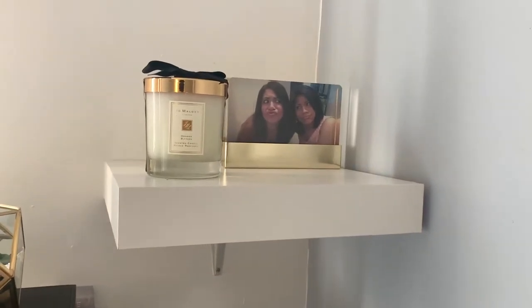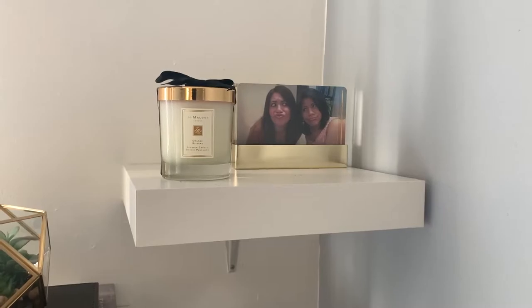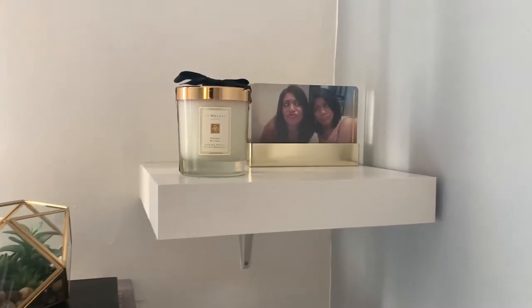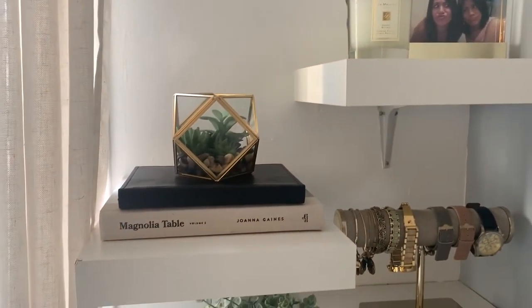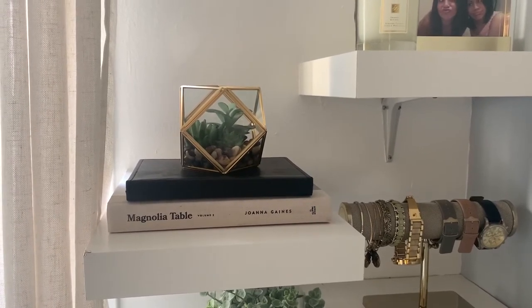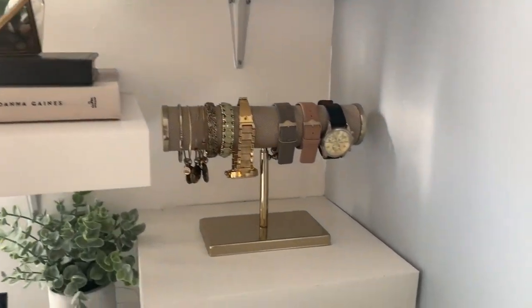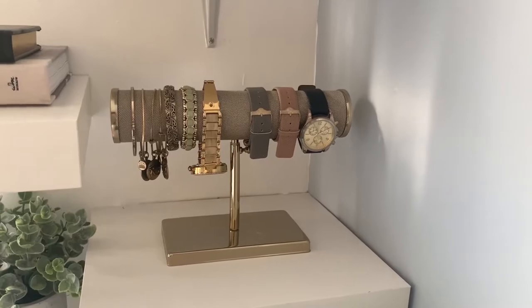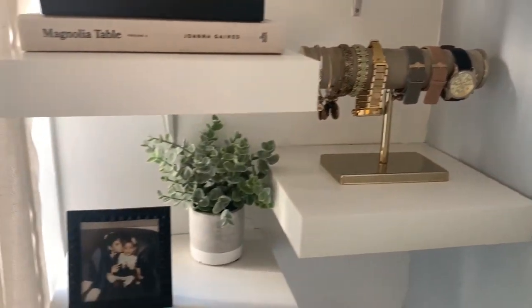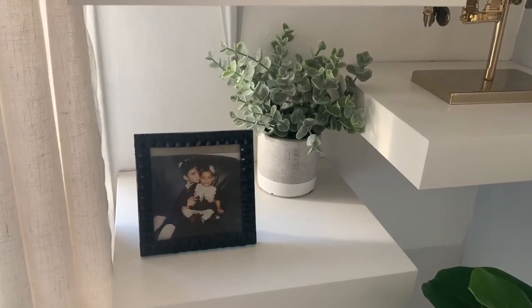On the first shelf I just have this picture of my sister and I in this West Elm frame, and right beside it I have a Jo Malone candle that was gifted to me — these candles are so expensive, I would never buy one for myself, but I do really like how it smells. On the second shelf I just have this geometric shape filled with faux greenery from Target, stacked on two books to give it some height. The third shelf just has this jewelry holder where I like to keep my watches and some bracelets.